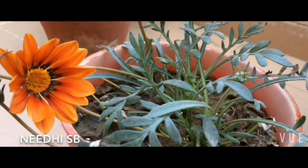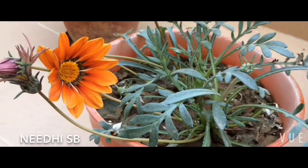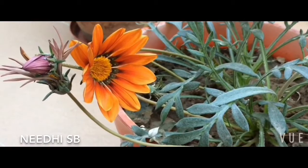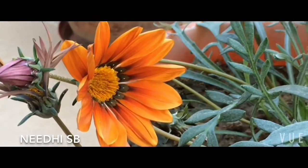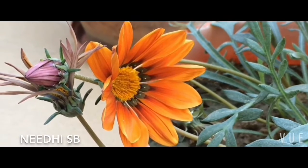These will also last you for four to five months. Have a wonderful time growing these flowers, keeping your garden colorful, green, happy, and vibrant. Happy gardening, enjoy!